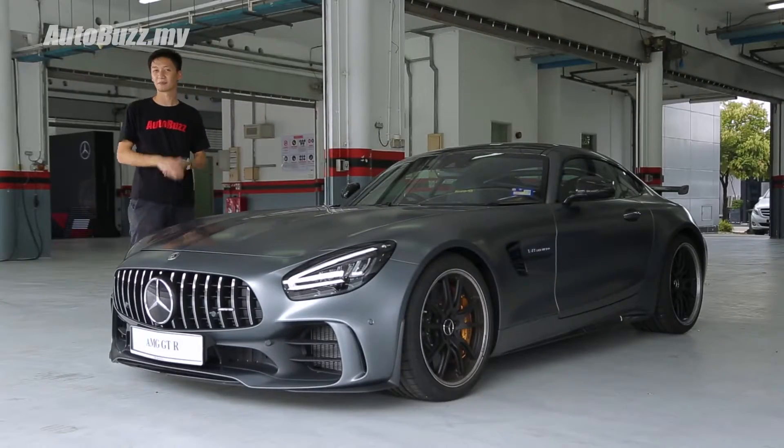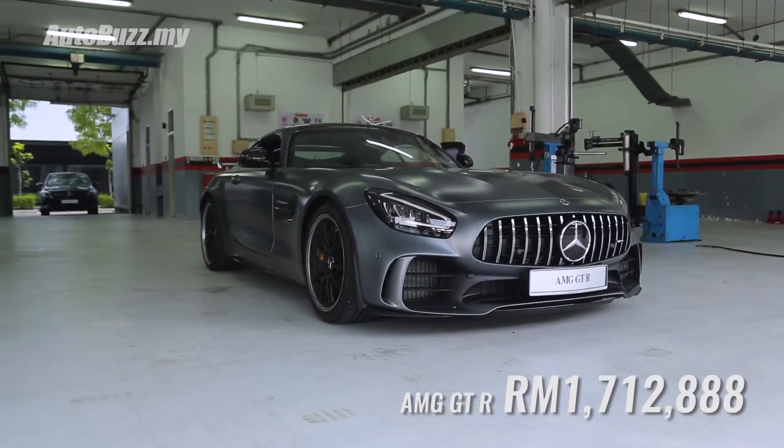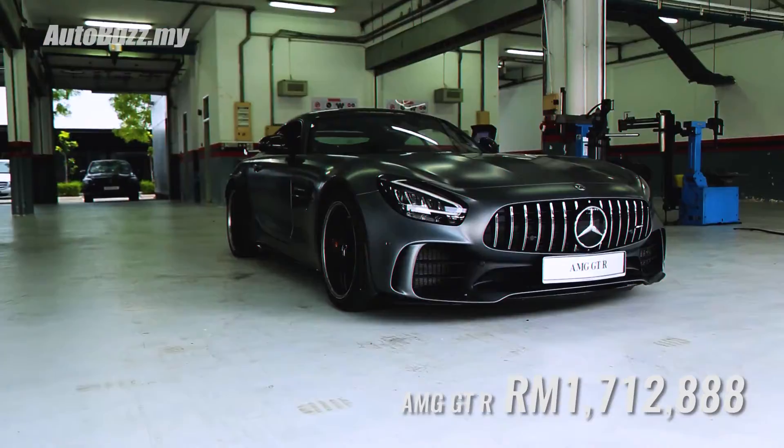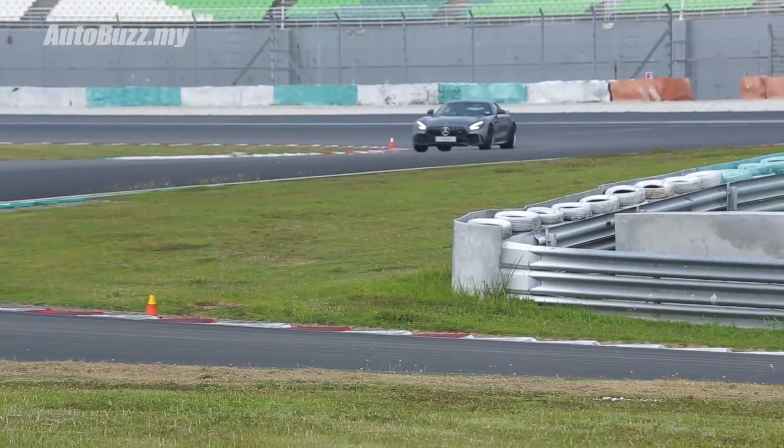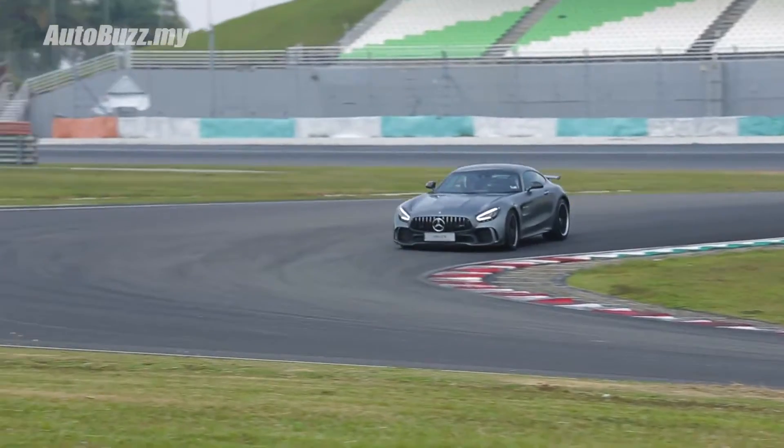1.7 million ringgit — that's what it will cost you to have this beast in your garage, while the GTC will set you back 1.5 million ringgit. For more information on the new Mercedes-AMG GT-R and GTC, do log on to autobus.my.